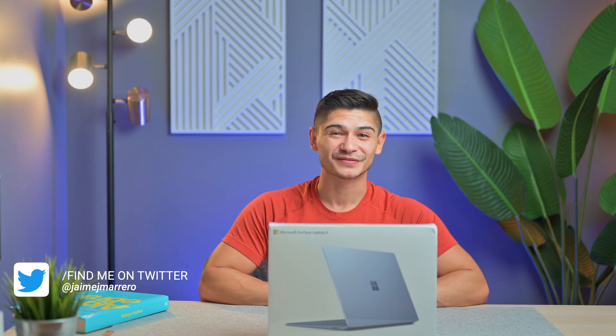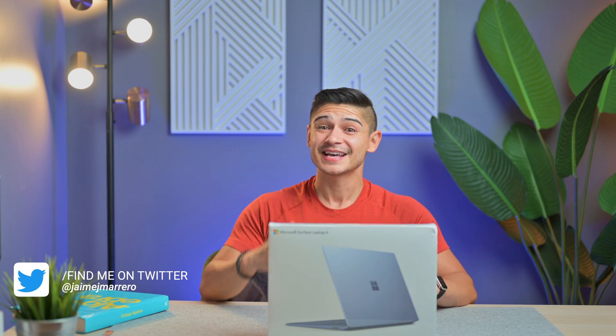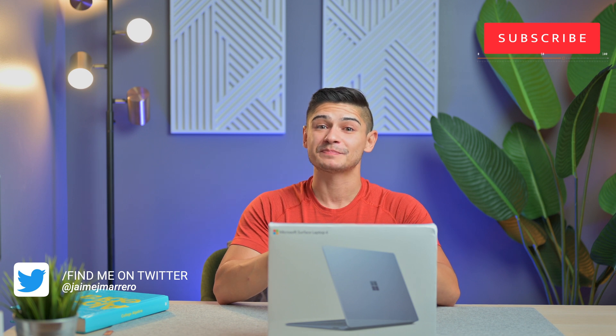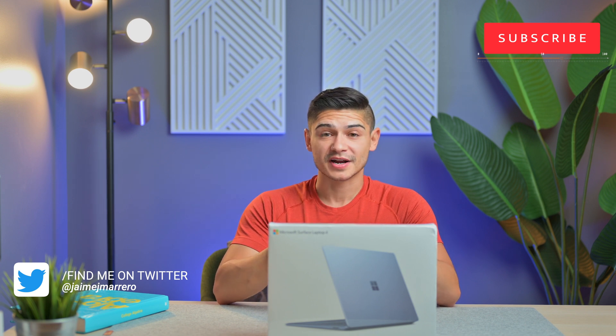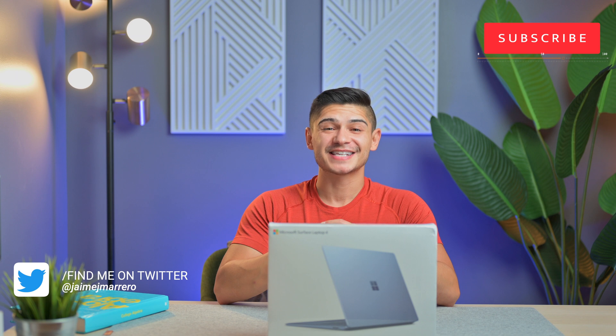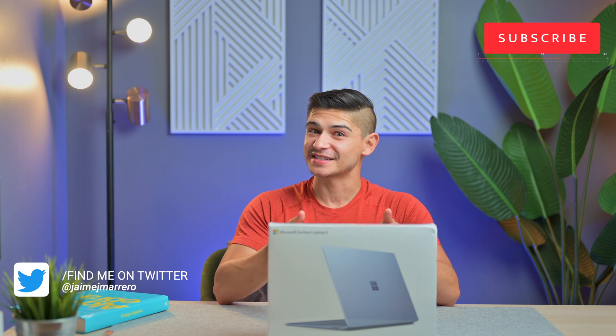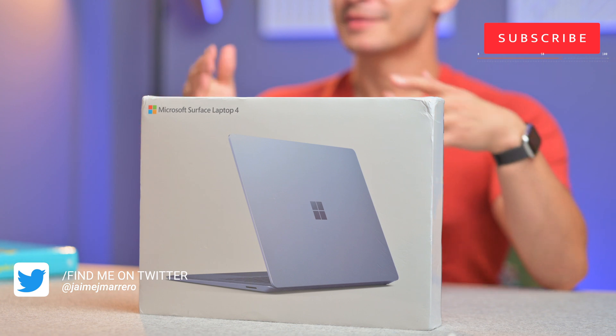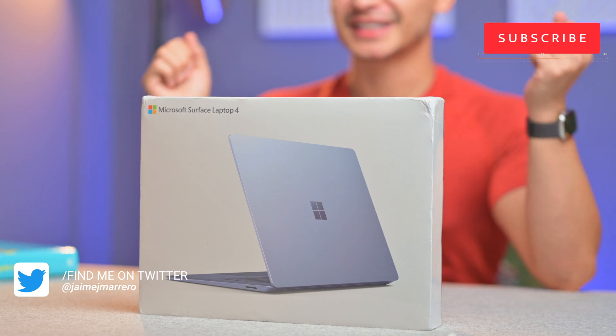To be honest, I'm a little bit confused, conflicted, and at the same time excited to be unboxing and purchasing this product. The reason why I'm confused is that I have not used a PC or Windows product for over 10 years. I've been stuck in the Apple ecosystem, and that's where I'm comfortable — so I've never really stepped outside the box.